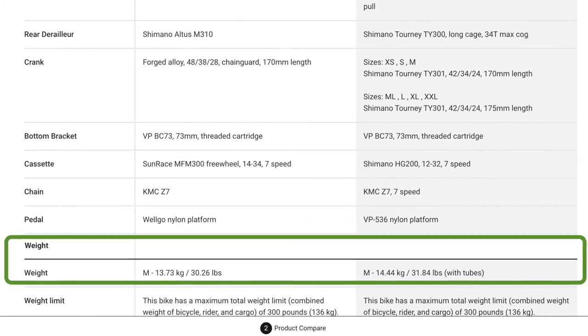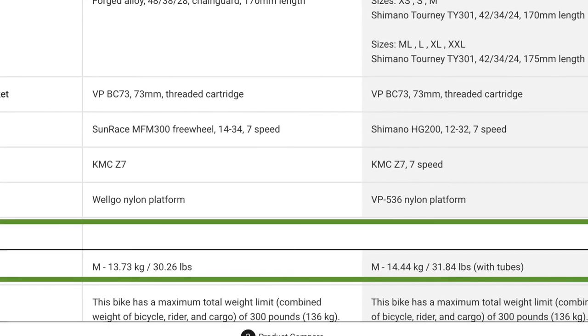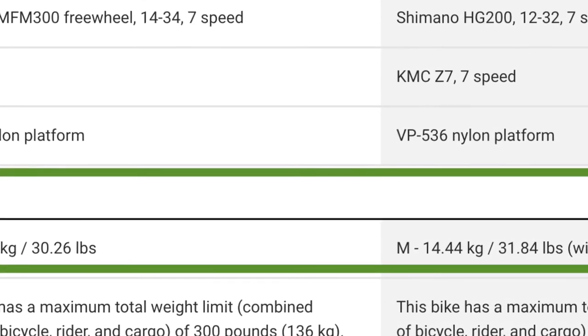As our final category, the weight between the two is a full pound difference. The Dual Sport, with a full pound less than the Marlin, is a lot lighter — most likely due to its Alpha Gold Aluminum frame as opposed to the Marlin's Alpha Silver.